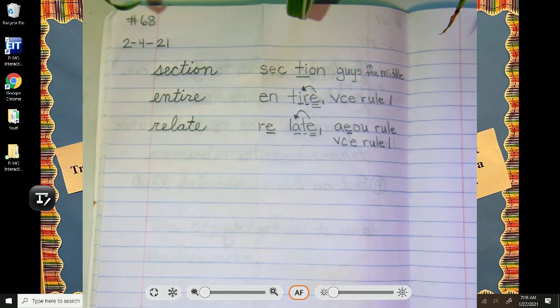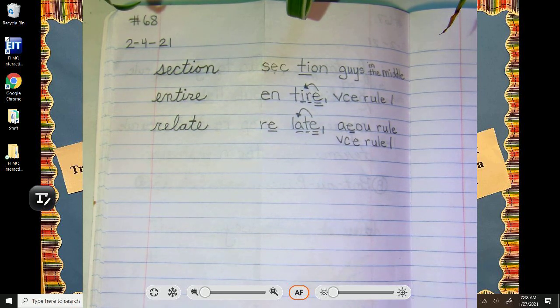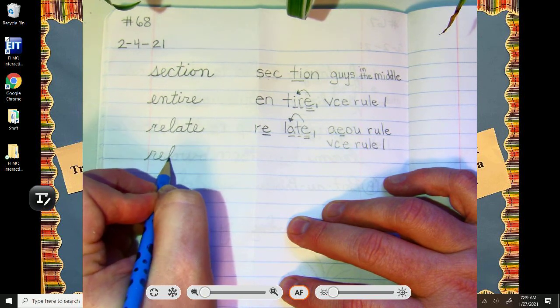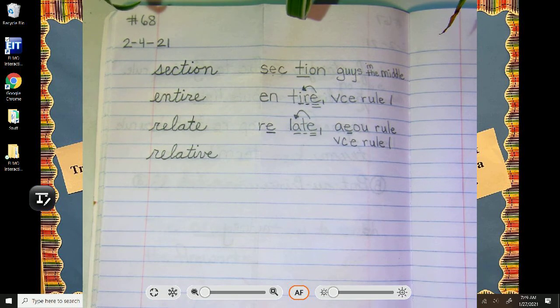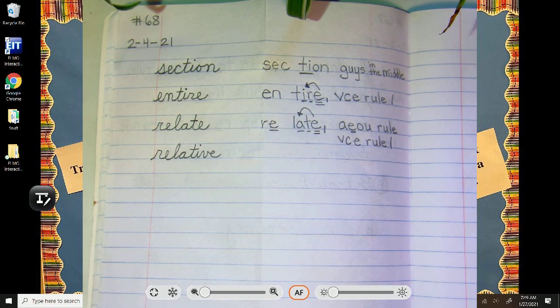All two-syllable words so far — well, that's about to change. Our last word actually has relate as its root word, so you're going to see many of the same letters at the start. But our last word is relative. Her relative is very friendly and kind. Scholars, pause for a moment and analyze relative. Little hint: it is not a two-syllable word.